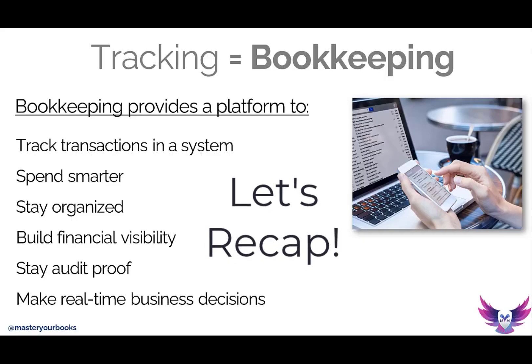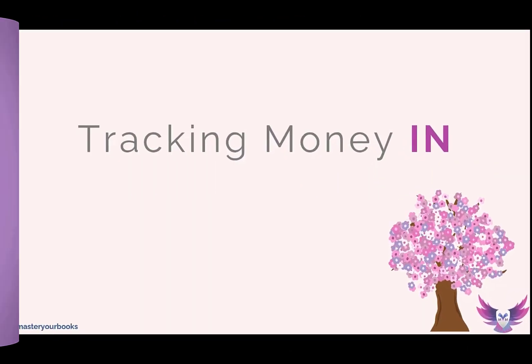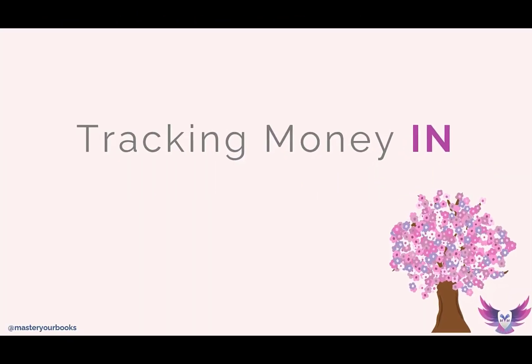Now that you understand that tracking is really just bookkeeping, and that if you are doing all this work to track information, you should be thinking about what's considered a qualified business deduction so you can be more strategic with your taxes and planning. So now let's take those concepts into tracking the money in and tracking your money out. Let's cover tracking money in, because there are so many types of monies that can come into your business.